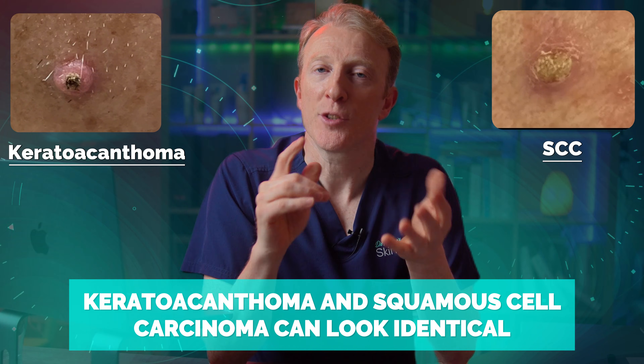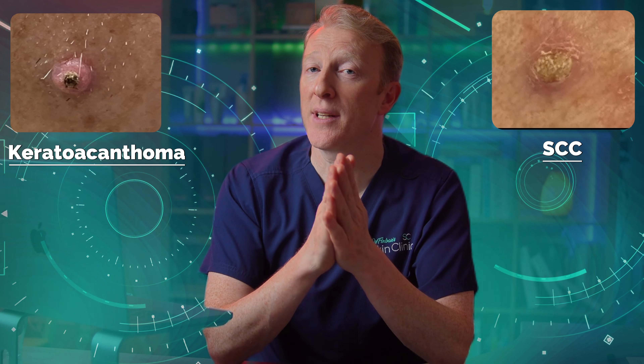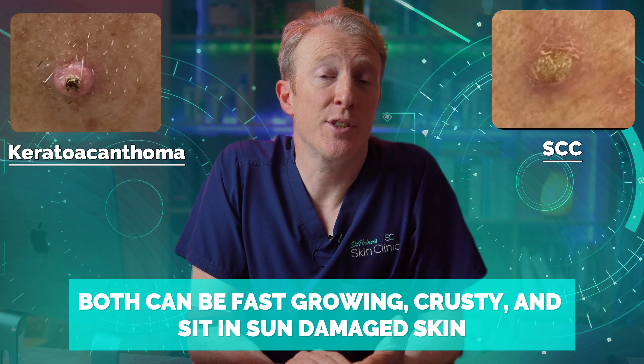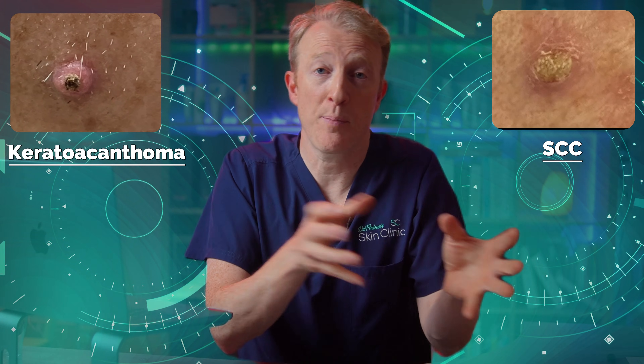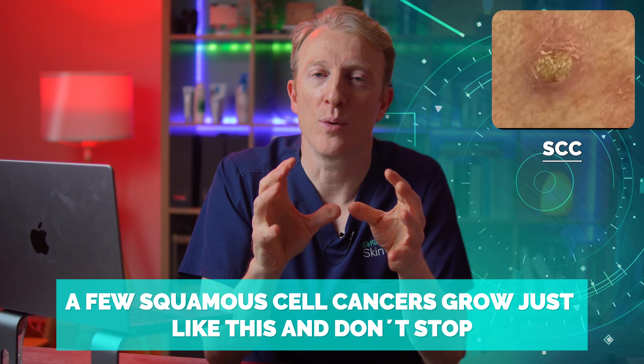Now here's the challenge: keratoacanthoma and squamous cell carcinoma, or SCC, can look identical even to a trained eye. Both can be fast-growing, crusty, and sit in sun-damaged skin. Some keratoacanthomas regress or disappear on their own, but others don't — and a few squamous cell cancers can grow just like this and don't stop.